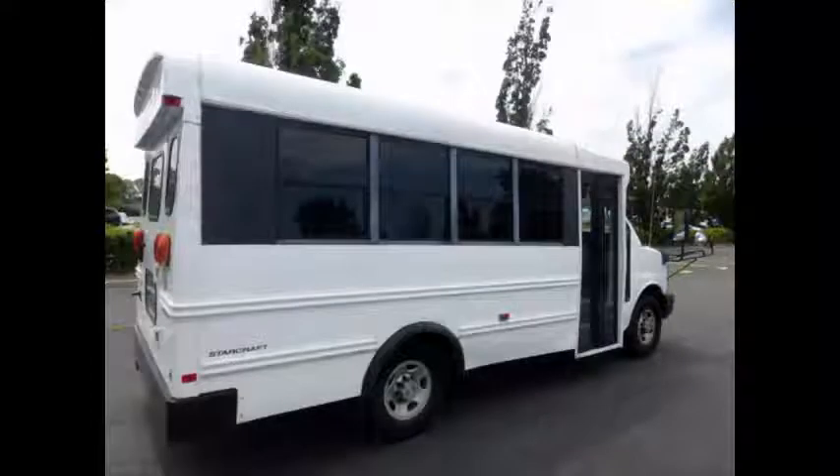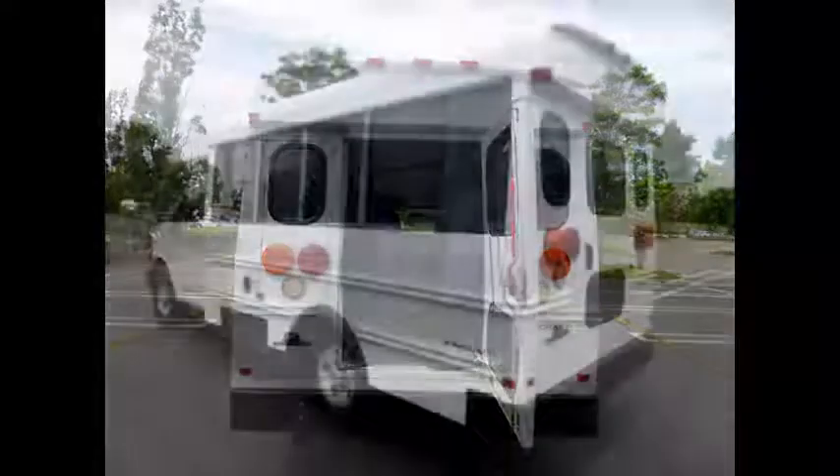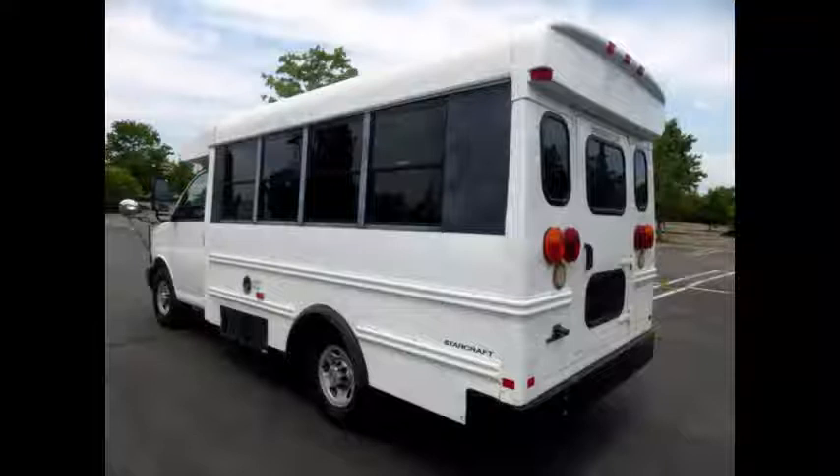It can accommodate up to 14 passengers plus driver. The bus features tinted windows, rear lights and a rear door. Overall, the bus is in excellent condition.